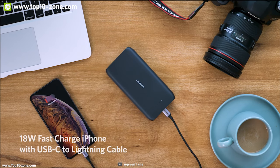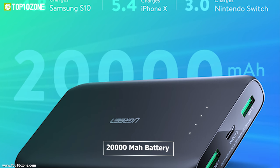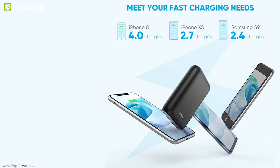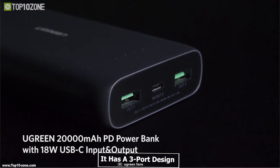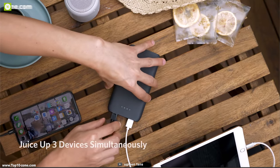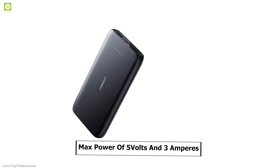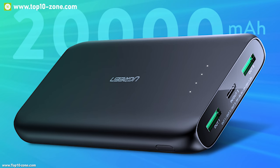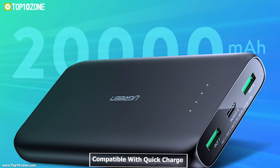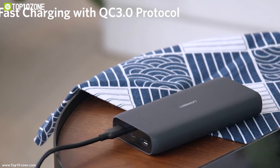Introducing the UGREEN USB power bank, offering multiple charging options for your devices. This power bank is packed with a powerful 20,000 mAh battery that can charge and recharge your devices multiple times. It has a three-port design which will allow you to charge two USB devices and a PD-supported device simultaneously, with total max power of 5 volts and 3 amperes.